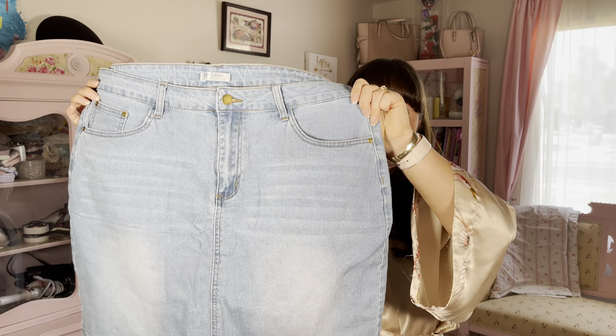The next item is a women's stretch high-waisted short mini denim skirt. I did get it in size extra large and in the shade blue number two, so I will go ahead and show you what that looks like right now. This is the skirt.